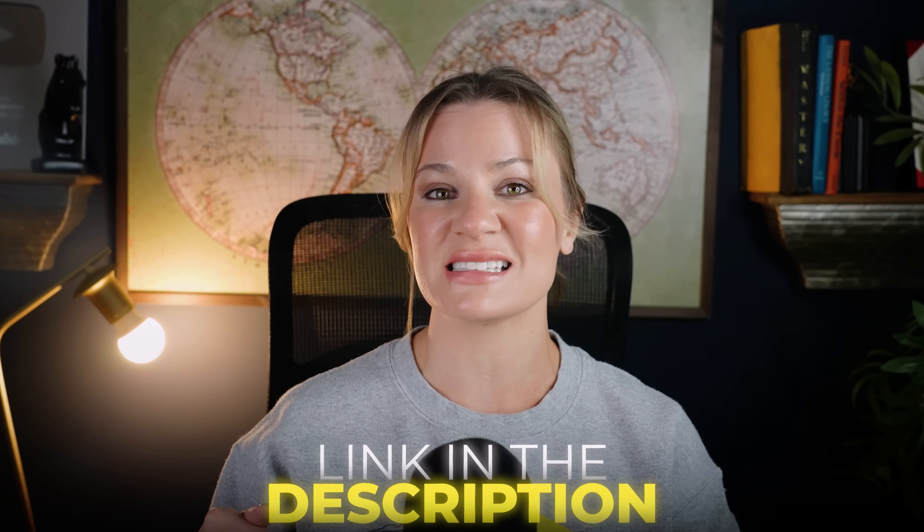You can follow along with me in this video by going down to my description box and clicking my direct link.